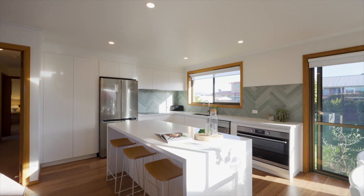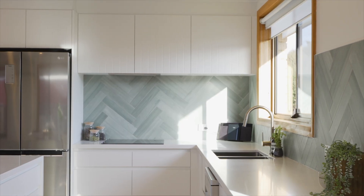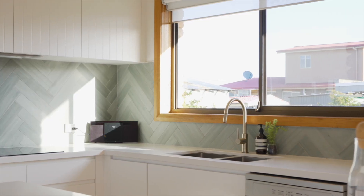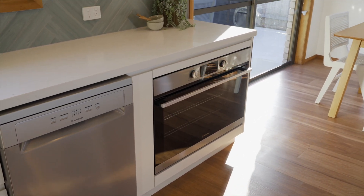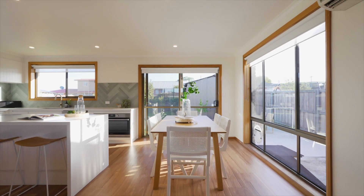The centrepiece of this home is the stunning kitchen, featuring sleek cabinetry, premium countertops, an entertaining-friendly island bench, stunning tiled splashbacks and don't get me started on the cookware. Cooking and entertaining will be a delight in this bright and inviting space.